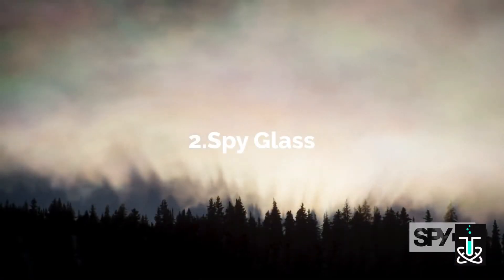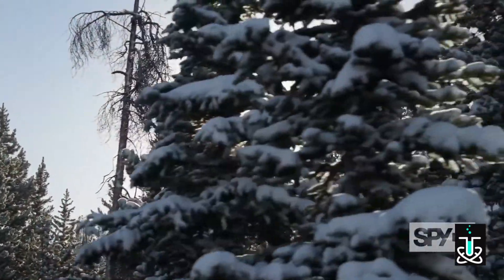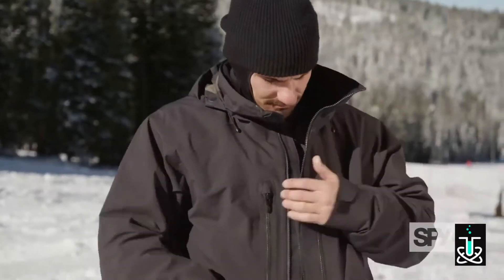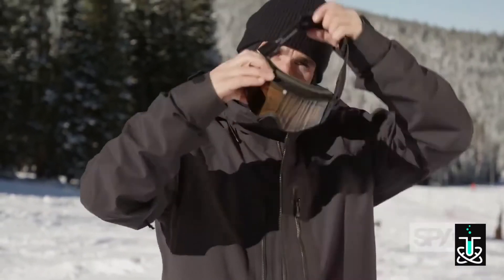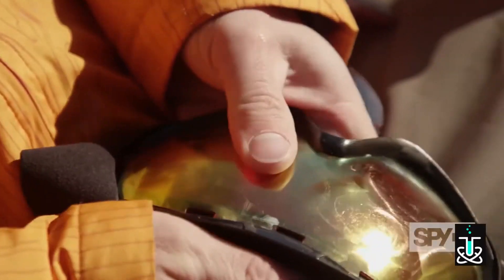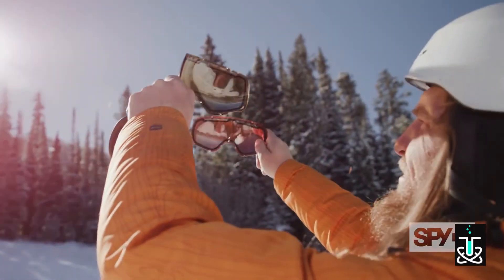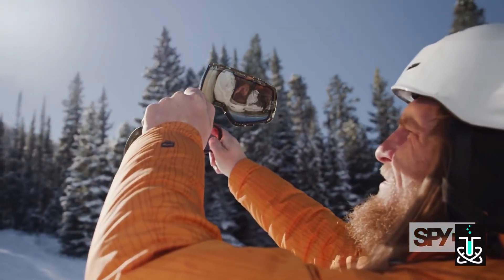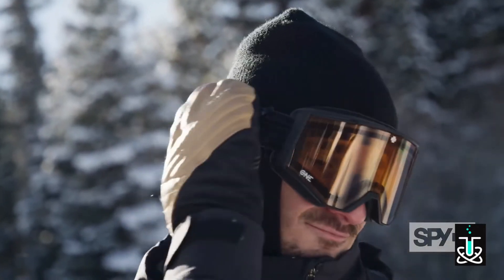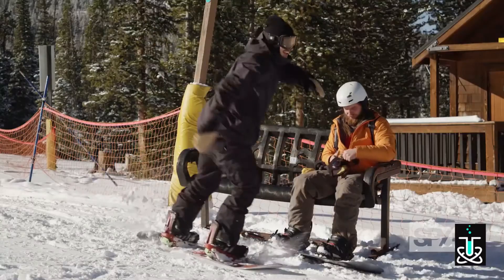Since the dawn of time, light has befuddled mankind. Light affects our ability to see, especially in winter environments. To aid vision, mankind created the snow goggle — but changing lenses is a hassle, and multiple lenses and light conditions can be confusing. With Spy's One Lens, the touch of a button instantly changes between three tints to match any light condition.